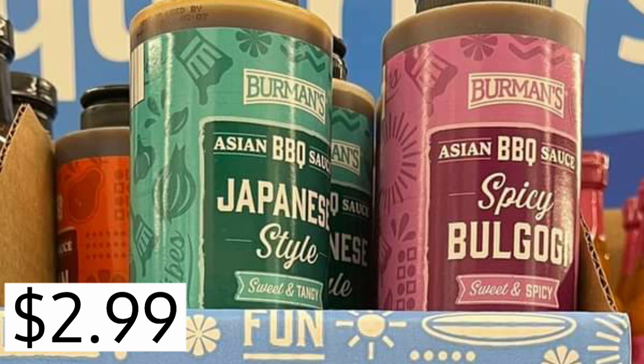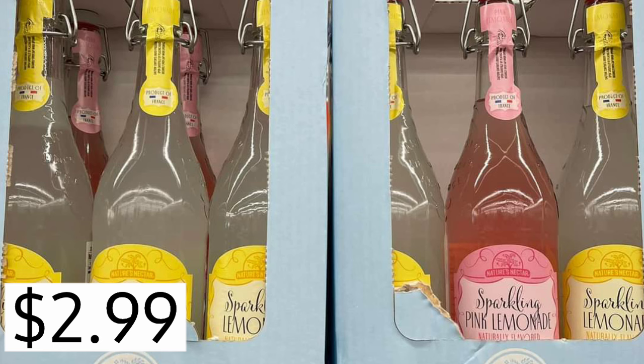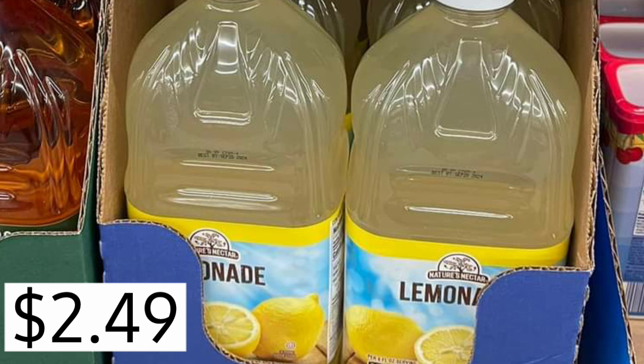Japanese style sweet and tangy, spicy. They have some Asian barbecue sauces and they also have hot sauces, $2.99. And if you're new to Aldi, this is Aldi's brand — they will have for $2.99 some sparkling pink lemonade and regular lemonade. And a lot of you love this, you say it's really good. The regular lemonade, nice large container, $2.49.